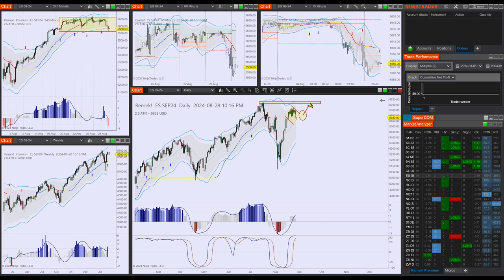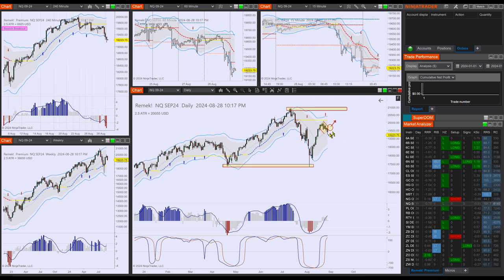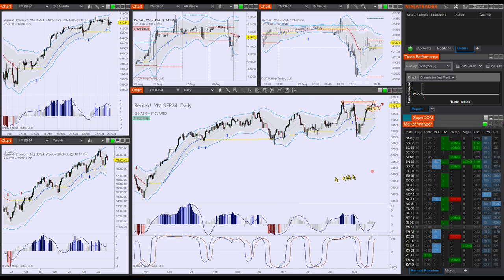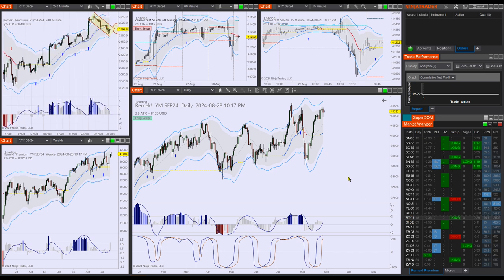I think these are still bull flags here on the daily and I still expect the 5700 to be tested — there's nothing on the chart telling me I should be thinking otherwise. On the NQ, there's a nice bull flag and I'm waiting for a move out of this bull flag to the upside. YM practically hit the previous level, and I'm not seeing any long red candles on the daily charts, so no selling frenzy occurred when we hit the highs. The bottom tail is not showing that the market would be panicking in any way, so I'm continuing to be bullish.